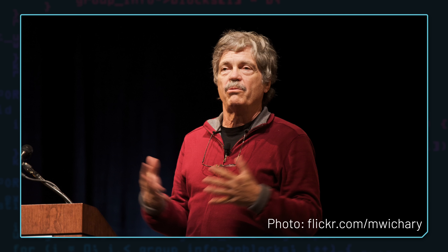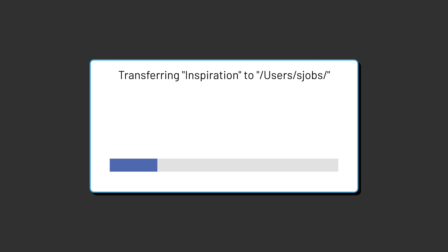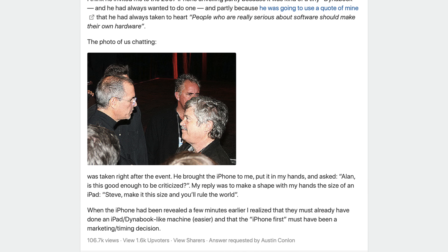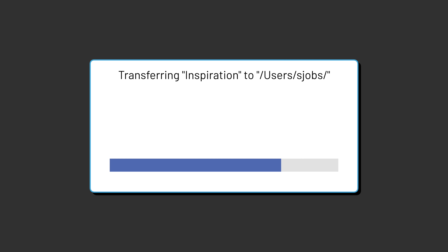In 1968, computer scientist and former Apple fellow Alan Kay created the DynaBook concept — a thin portable computer that went through several conceptual iterations but was never made into an actual product. Many believe, myself included, that this was at least part of the inspiration for an Apple tablet device. Even after the iPhone keynote in 2007, Steve showed the iPhone to Alan, and Alan gestured his hands into the shape of a tablet, saying, 'Steve, make it this size and you'll rule the world.'